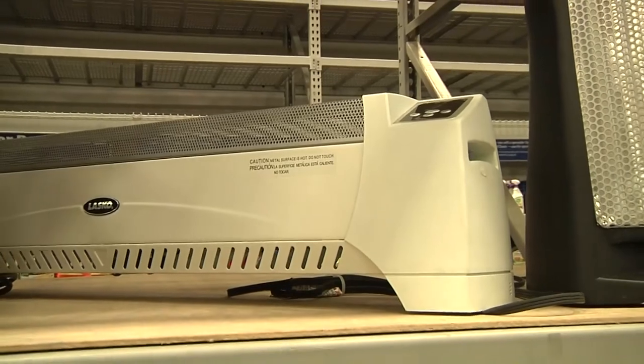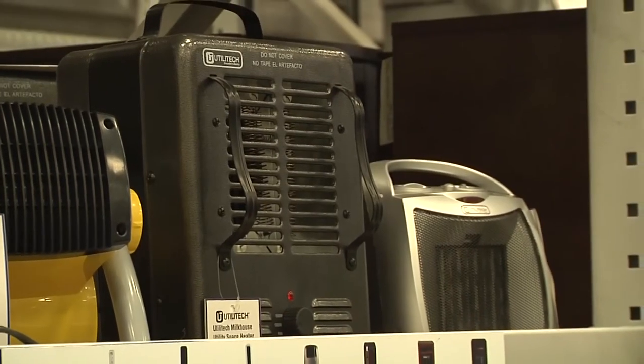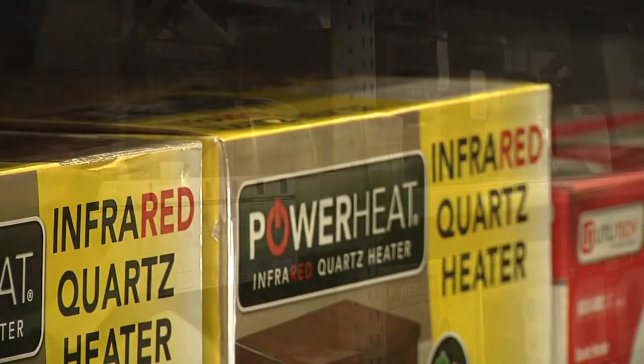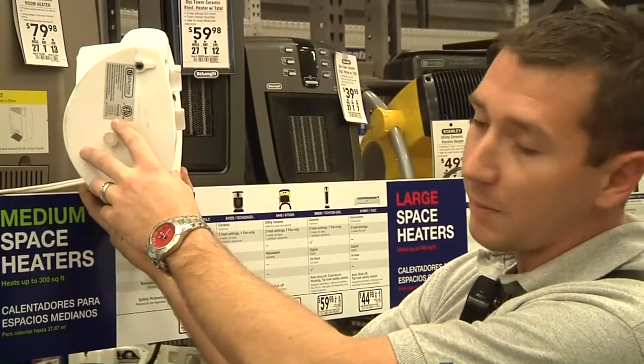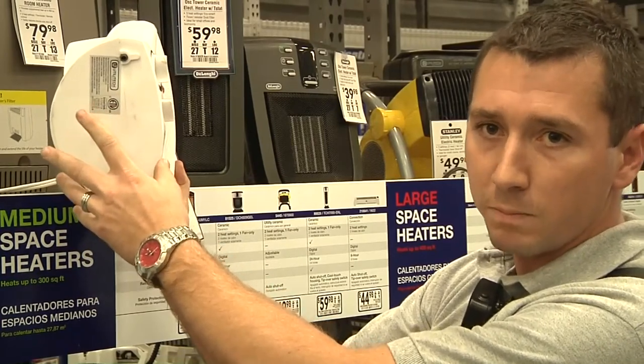If you're using anything other than electric, Miller says to make sure you have a carbon monoxide detector installed. And before you even purchase your space heater, there's an important label you should look for. He recommends that you take a look and see that there's a label from a laboratory testing facility, so that way you know you're getting a proven product.